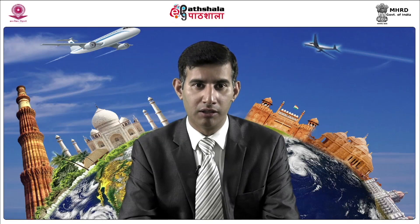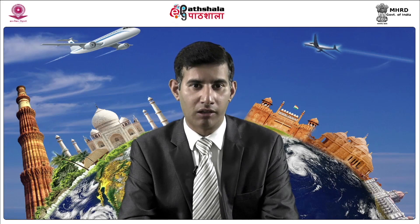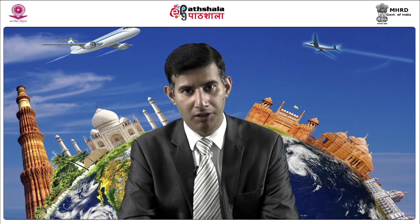Waiter's cloth: this cloth is used by servers during the service. It is used to wipe the edges of dishes and prevent the server's fingerprints on the cutlery and crockery being served to guests. The waiter's cloth is to be neatly folded and kept on the wrist. It should never be used to wipe face or hands and if dirty should be immediately replaced.